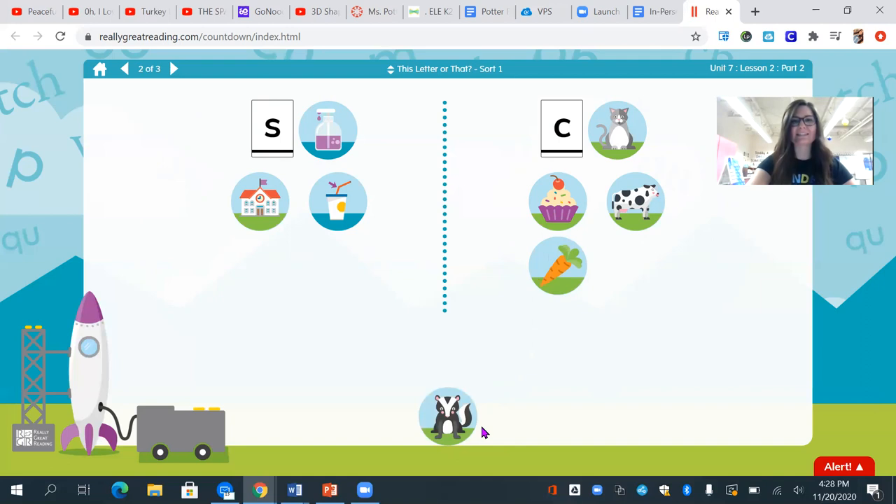I see a ssss — skunk. Where am I going to put my skunk? You got it. The skunk will go over with the ssss, soap, and the letter s. Good work, my friends.